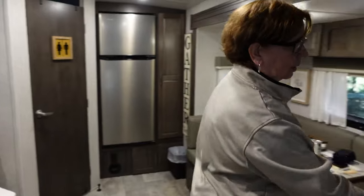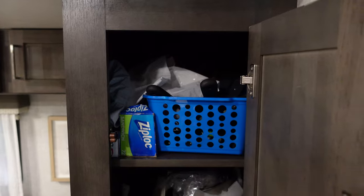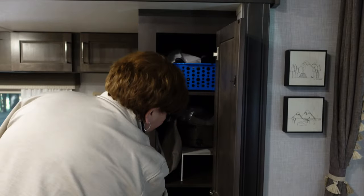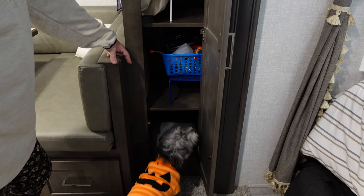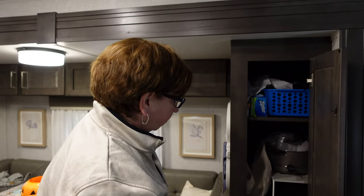Also part of the kitchen area is this closet. It can be used as a wardrobe — you take the shelves out and there are hooks to hang clothes — but we generally don't bring clothes that need hanging while camping. So we use it as a wardrobe for our pots, pans, utensils, and baggies. We keep a laundry bag in the bottom for dirty clothes as we wear them, though I wish we had a separate area for dirty laundry — it's not very convenient.